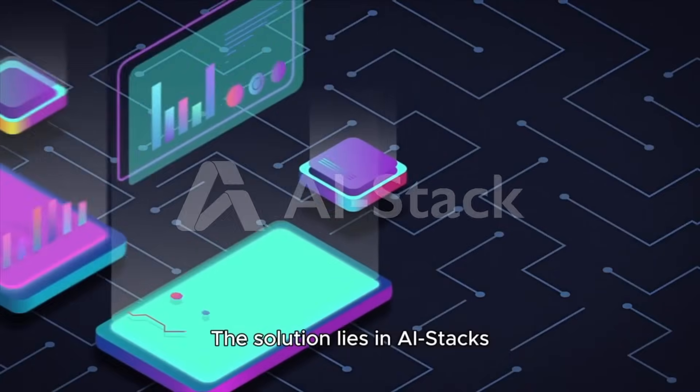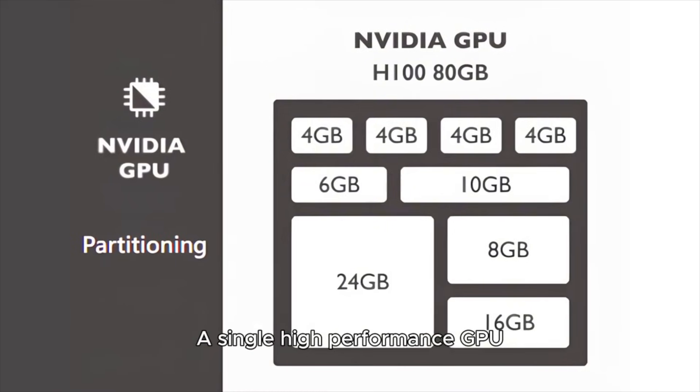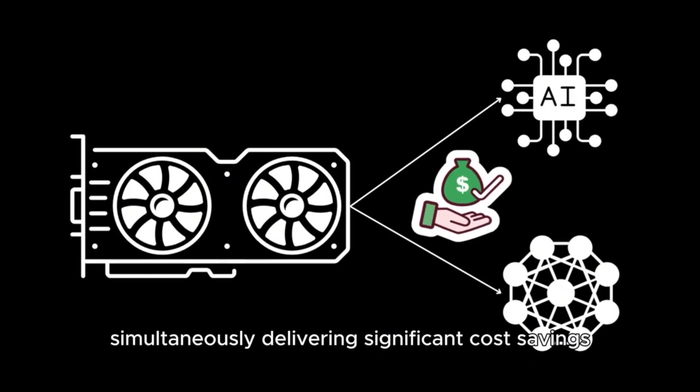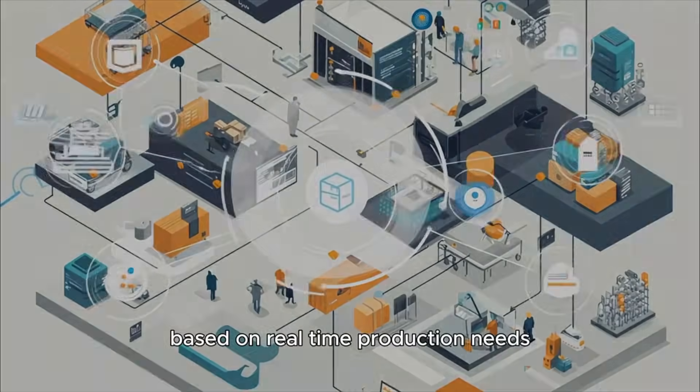The solution lies in AI Stack's innovative GPU partitioning technology. A single high-performance GPU can now power multiple inspection stations simultaneously, delivering significant cost savings. Resources are intelligently allocated based on real-time production needs.